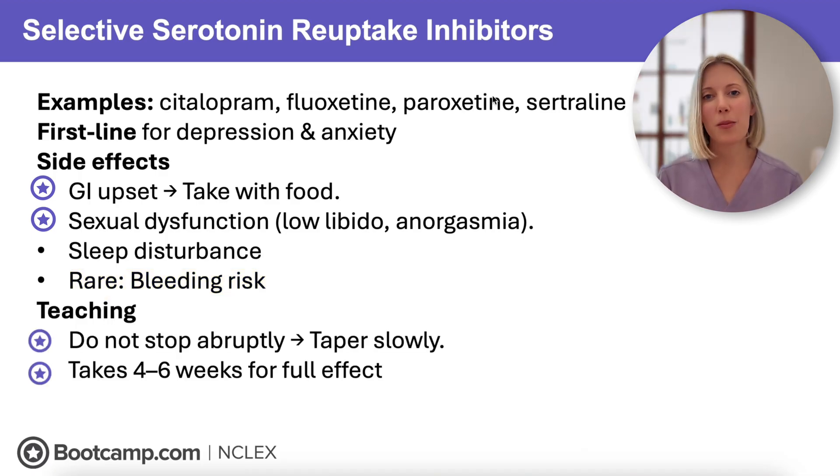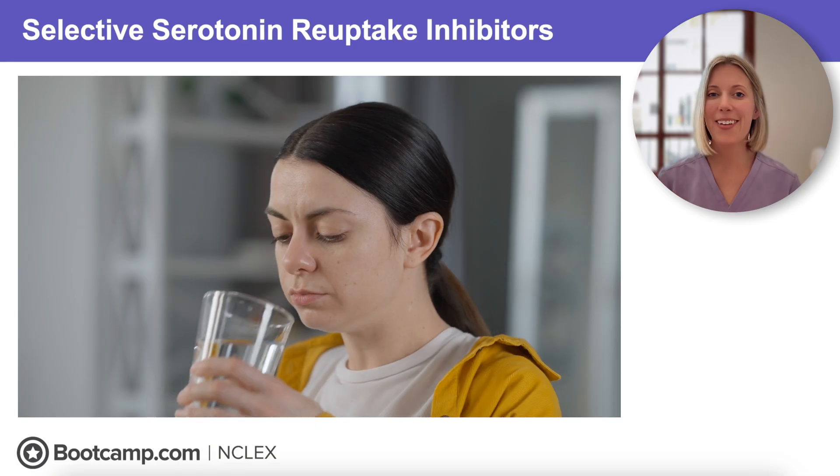We need to teach clients taking SSRIs to not stop these medications abruptly. Sudden withdrawal can cause unpleasant flu-like symptoms and mood changes, so we teach clients to not make any changes without first talking to their healthcare provider. Also, SSRIs do not start working right away — these medications can take several weeks before they take effect, so we need to emphasize consistency and a little patience.